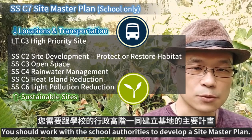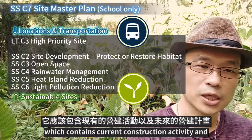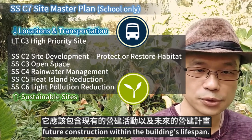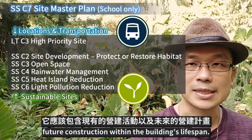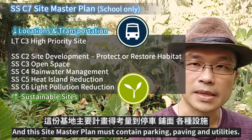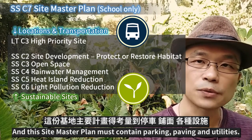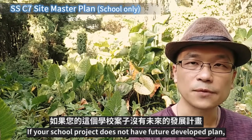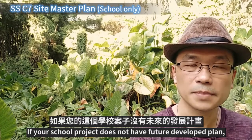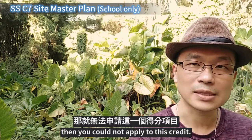You should work with the school authorities to develop a site master plan which contains current construction activity and future construction within the building's lifespan. This site master plan must contain parking, paving, and utilities. If your school project does not have a future development plan, then you could not apply to this credit.